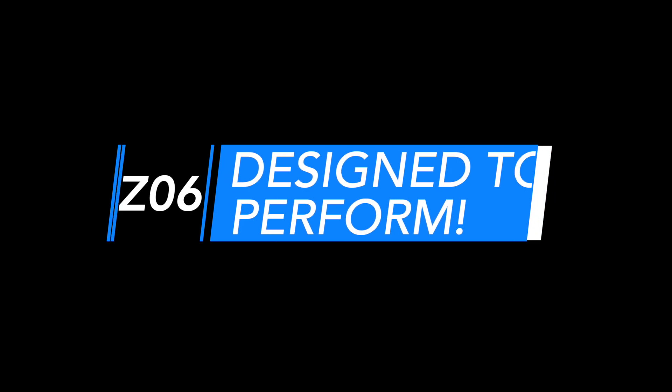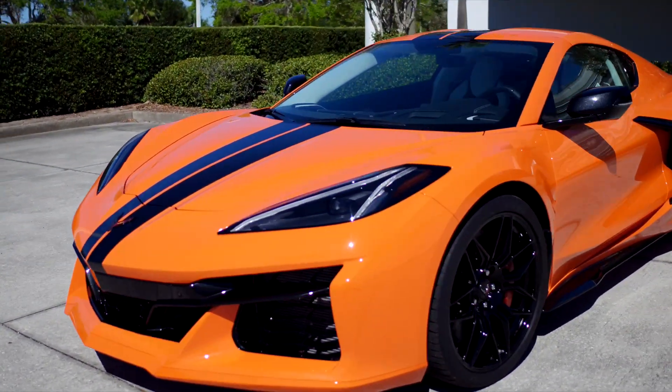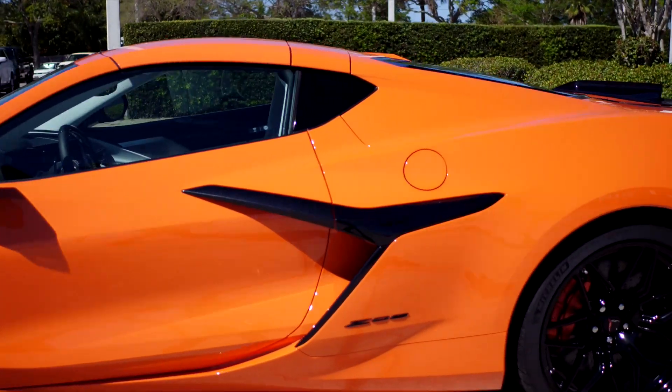Designed to perform. Almost every exterior detail unique to the Z06 serves a purpose for aerodynamics, handling or cooling, with styling cues that all accentuate the car's sense of motion.